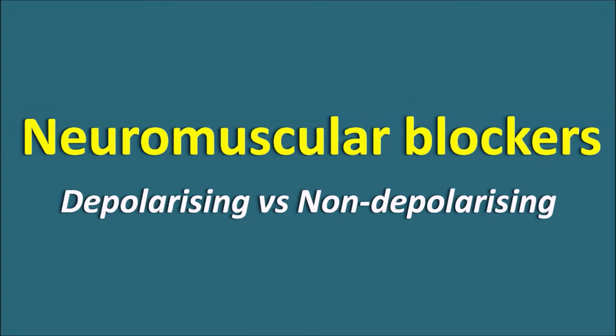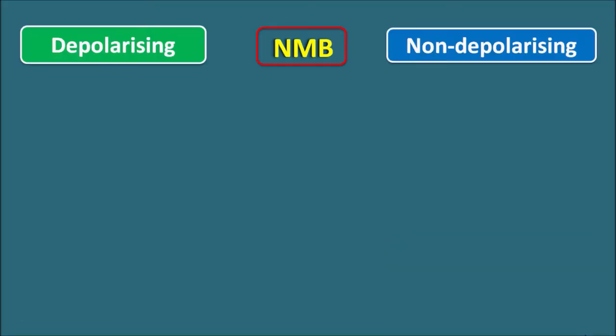Hi everyone. Today in this video let us see what are the differences between the depolarizing and non-depolarizing neuromuscular blockers. Neuromuscular blockers are classified as depolarizing as well as non-depolarizing.